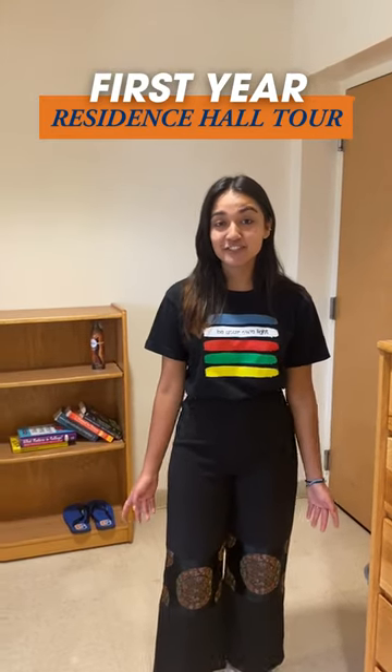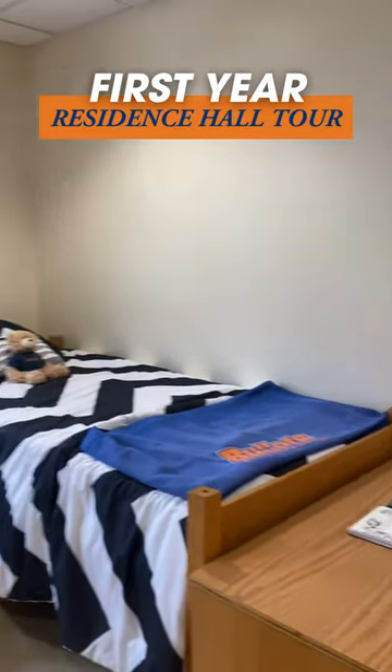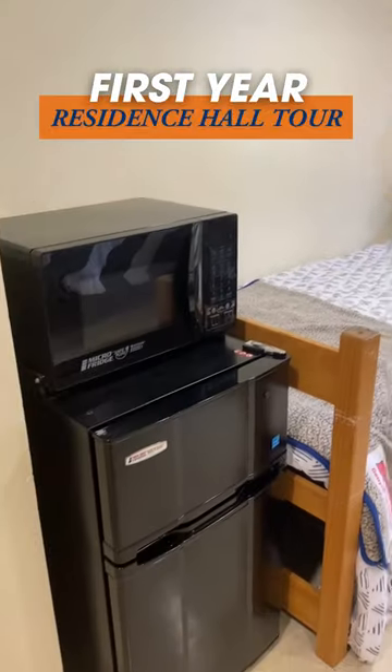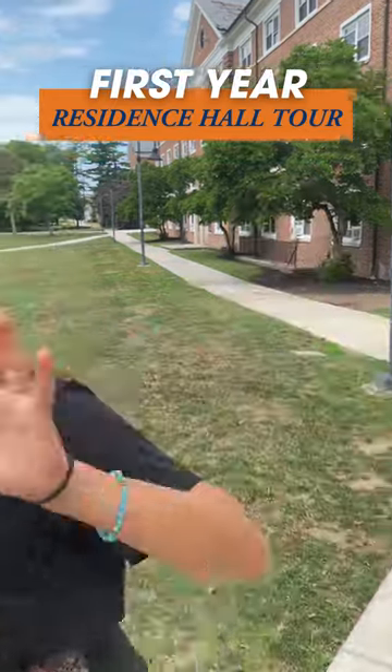We are in a sample room for first year students. Students get all the furniture that is shown here, and they also get a mini fridge and a microwave. Thank you for stopping by! Bye!